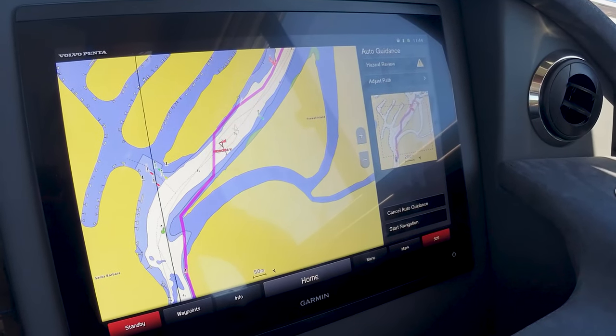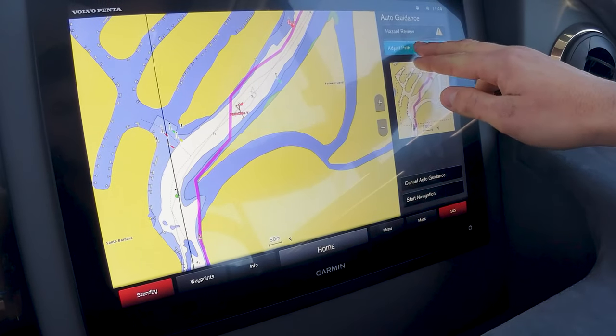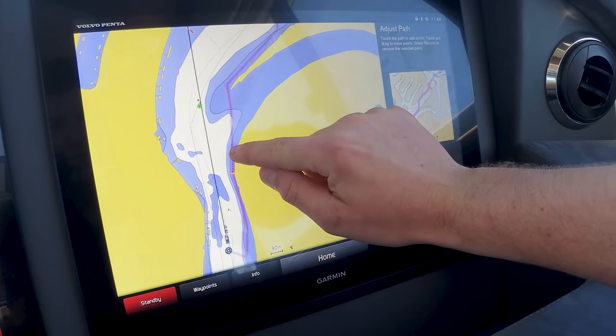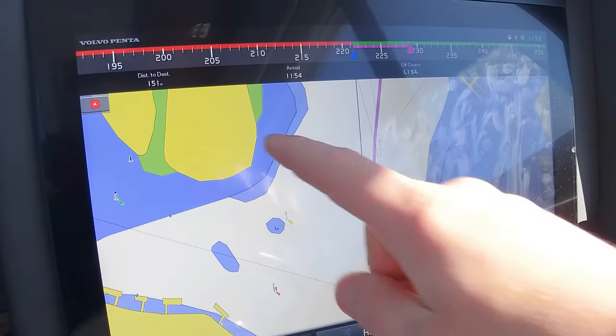Once you find your end destination on the chart system, simply tap the screen like you would with a waypoint and hit the auto guidance feature. This will prompt you to start navigation. At this time you can adjust the path and review potential hazards the system has already investigated for you, such as rocks, mooring buoys, and potentially some beacons. Once at cruising speed with the autopilot engaged, it gives you your estimated time of arrival and total distance left of the trip — super handy when booking marina berths or letting friends and family know when you'll be home.